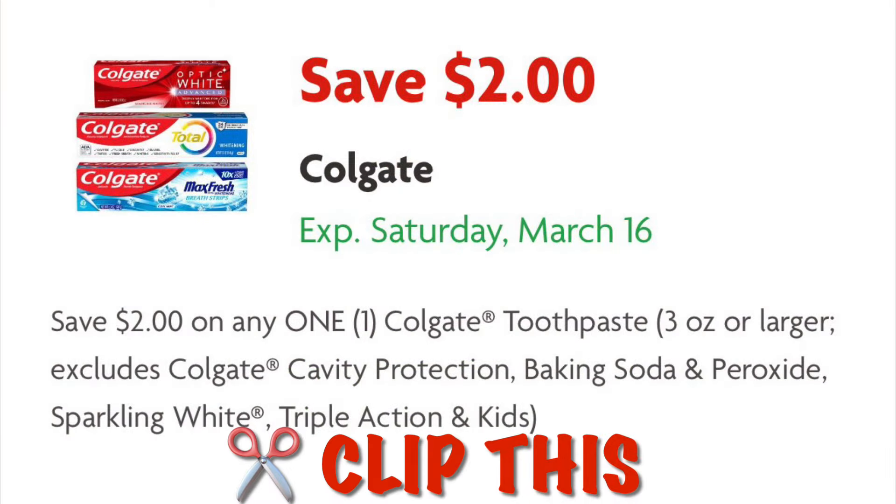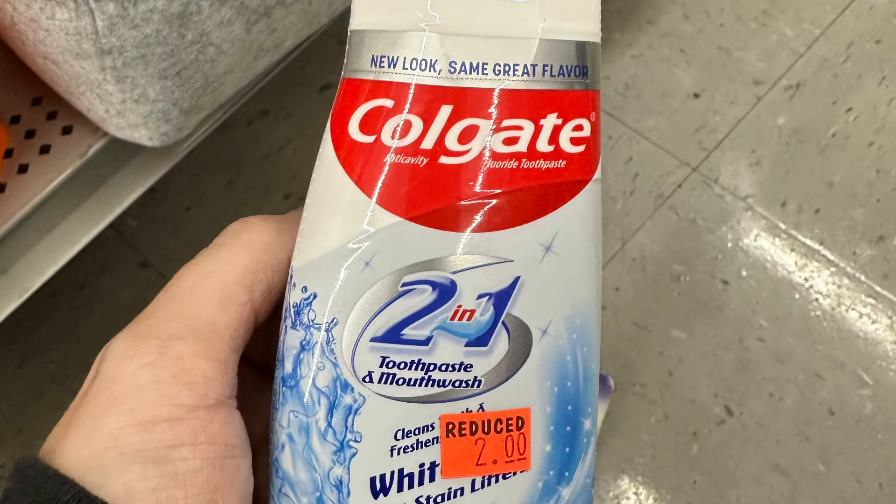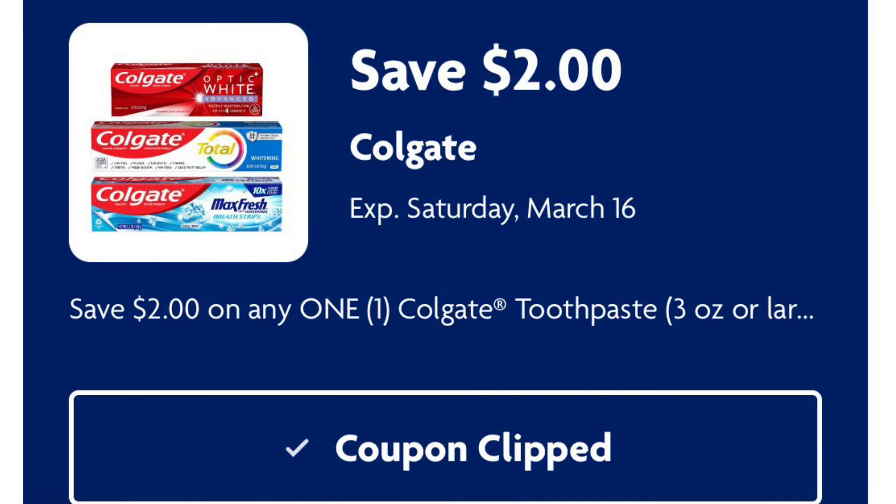Clip this Colgate coupon — we are going to use this for another freebie in our Saturday scenario. We can grab this Colgate for $2 and after our $2 digital it will be free.